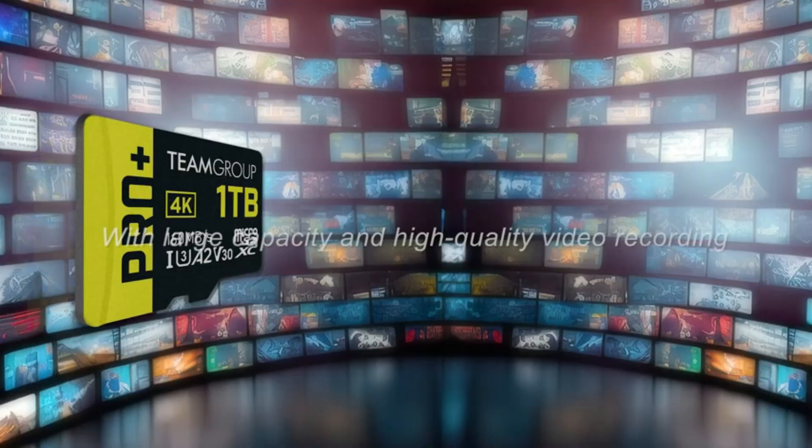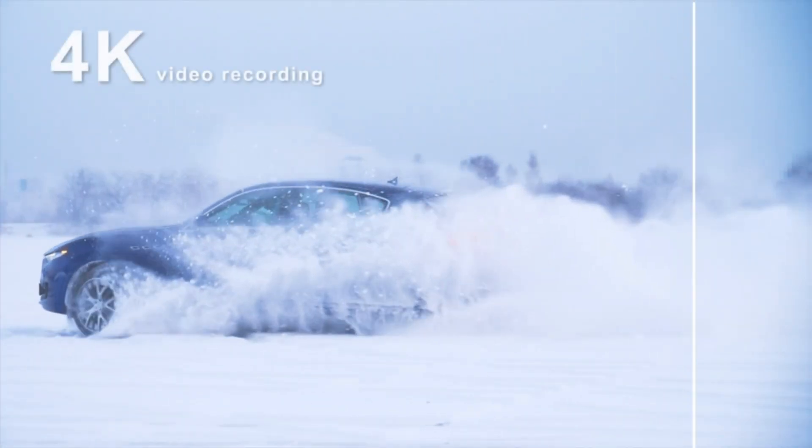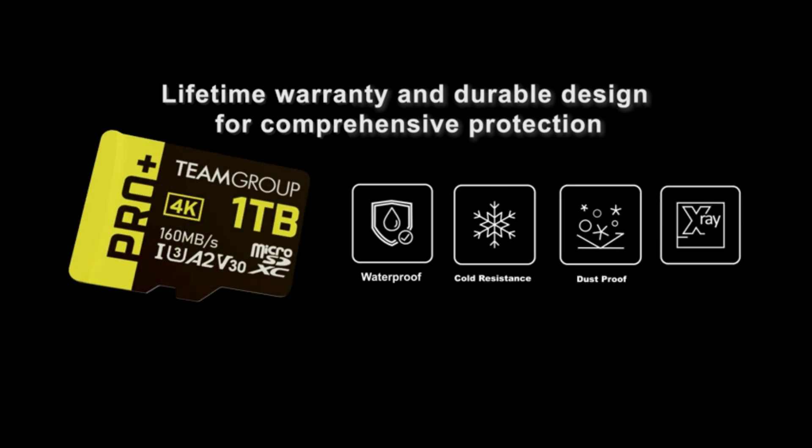With read and write speeds of up to 160MB/s and 110MB/s respectively, it provides quick access and smooth data transfer. Perfect for gamers, photographers, and anyone needing reliable, high-capacity storage, the TeamGroup A2 Pro Plus Card enhances your device's capabilities.